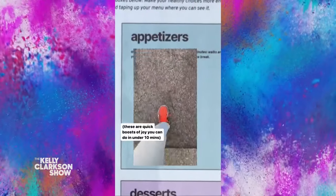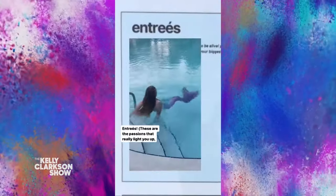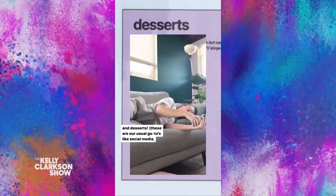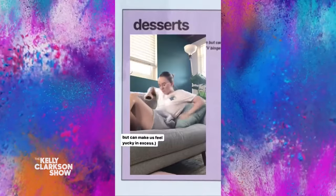You got appetizers — these are quick boosts of joy that you can do in under 10 minutes. Entrees are the passions that really light you up but take a little more time. Sides, which you can do at the same time as a boring task to make it more stimulating. And desserts — these are our usual go-tos like social media. They're tasty in moderation, but they can make us feel yucky in excess.